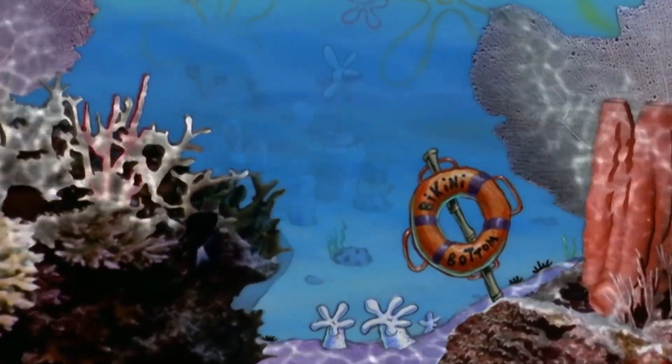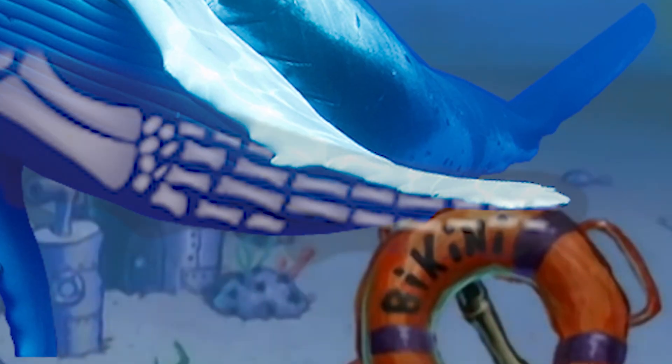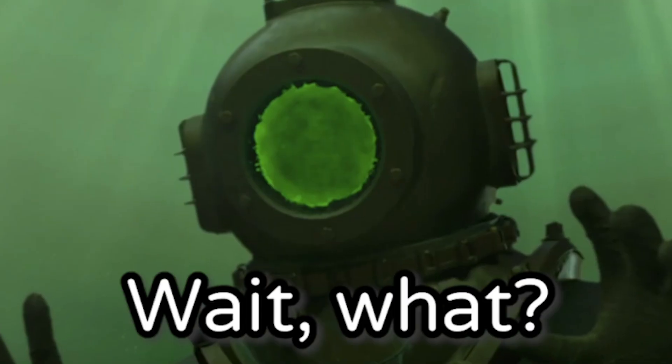The sea, so wonderful. Here we see a whale, so magnificent, and those beautiful fingers. Wait, what? Fingers!